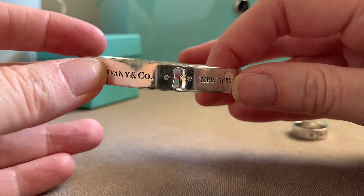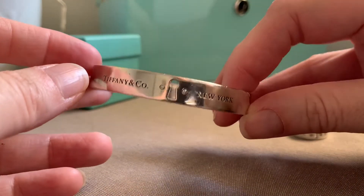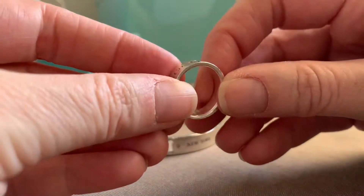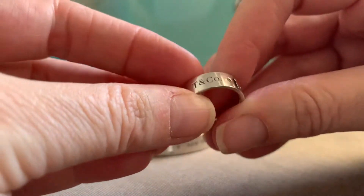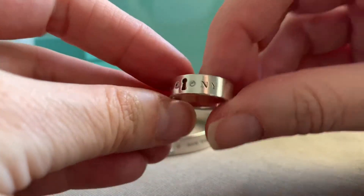A beautiful silver piece. It is round and it goes with this gorgeous ring. It's actually the same but a shortened version — T&Co., two diamonds and a keyhole, NY for New York.